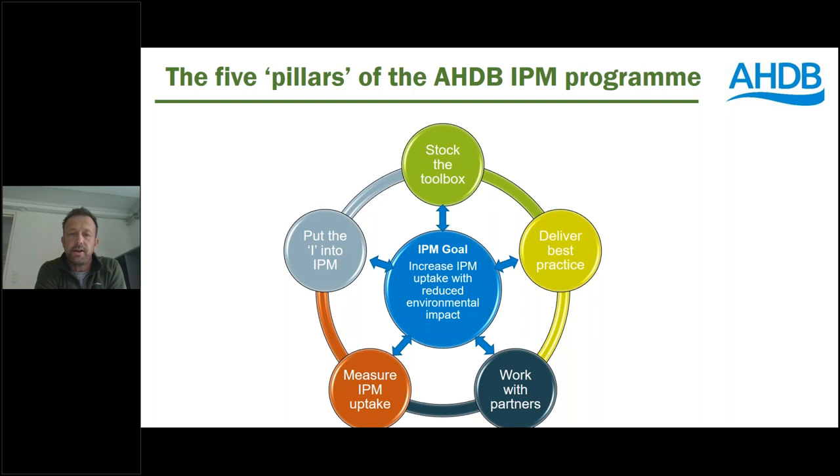Stocking the toolbox is very much about continuing to invest in applied and strategic research to ensure that farmers have access to tools and knowledge across a whole range of IPM toolbox options — not just chemistry, but thinking about biopesticides, cultural control, mechanical control and all sorts of other new interventions. The second work stream, going counterclockwise, is putting the eye in IPM. We're keen to develop an IPM network and a data platform which really understands what's happening out on farms — doing much more coordinated monitoring of pests, weeds and diseases, and understanding how farmers are responding to the presence of those and what tools they're using.